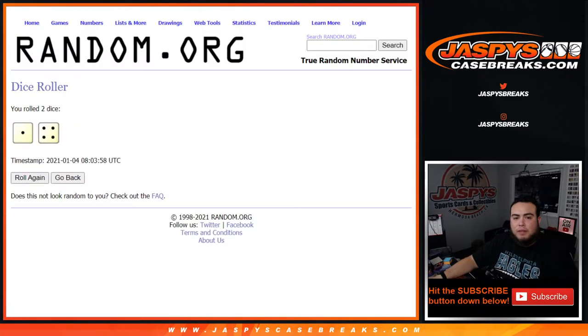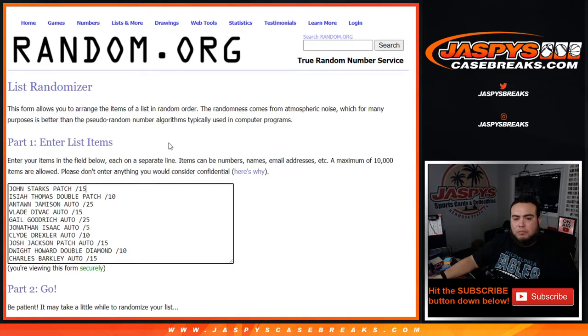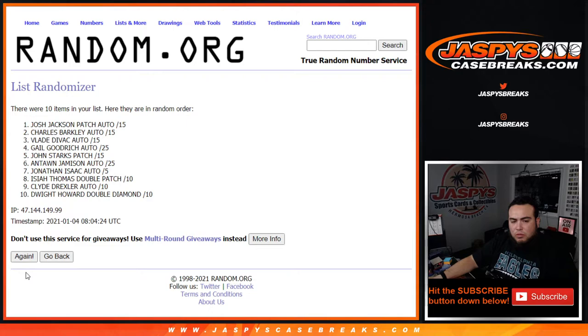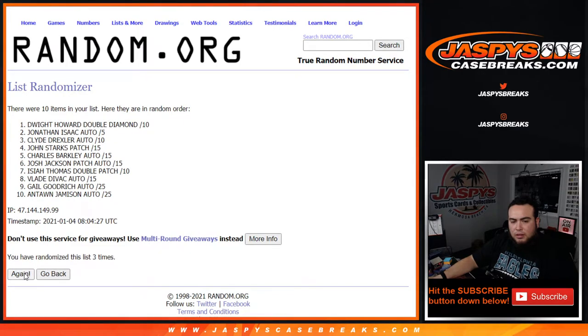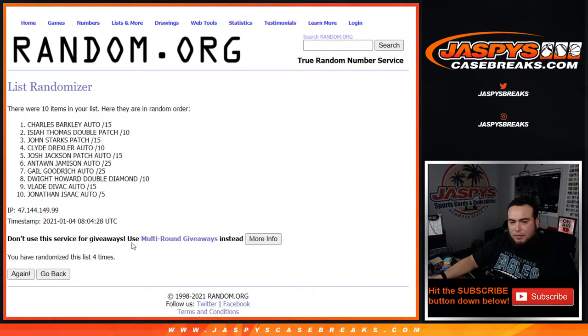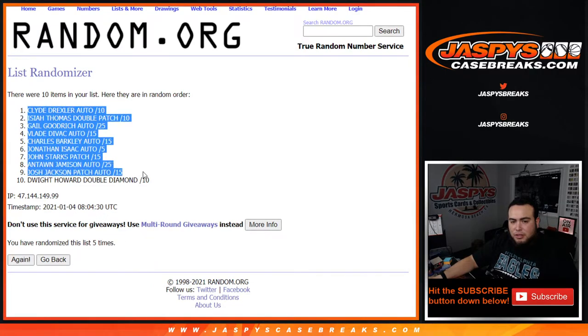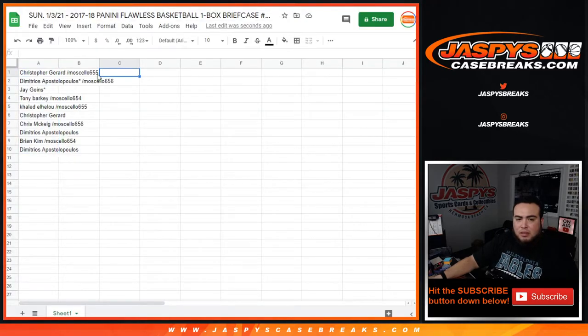Now let's go five times right here. Good luck — one, two, three, four, five. And we got five times — Clyde Drexler auto to the top, down to Dwight Howard double diamond to 10 at the bottom. Let's see how this plays out.